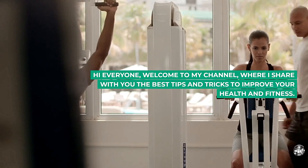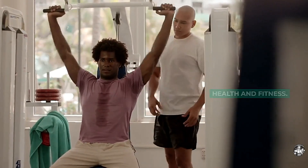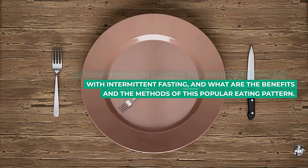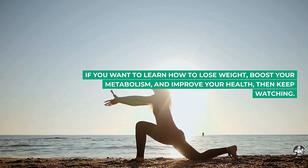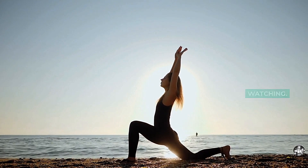Hi everyone, welcome to my channel, where I share with you the best tips and tricks to improve your health and fitness. In today's video, I'm going to tell you how to burn fat with intermittent fasting, and what are the benefits and the methods of this popular eating pattern. If you want to learn how to lose weight, boost your metabolism, and improve your health, then keep watching.